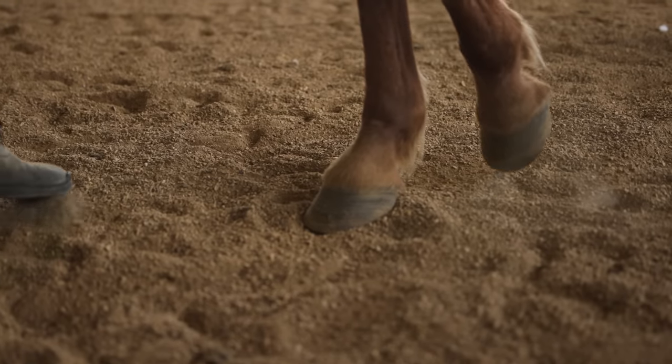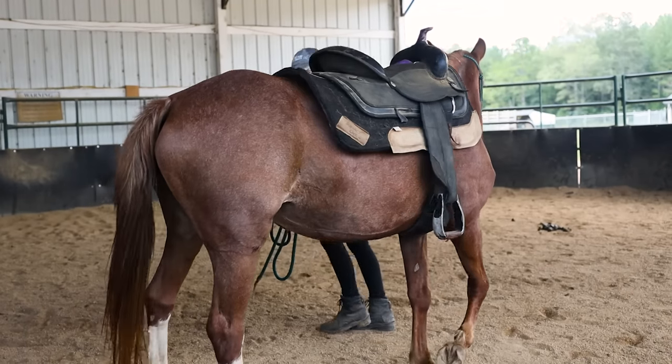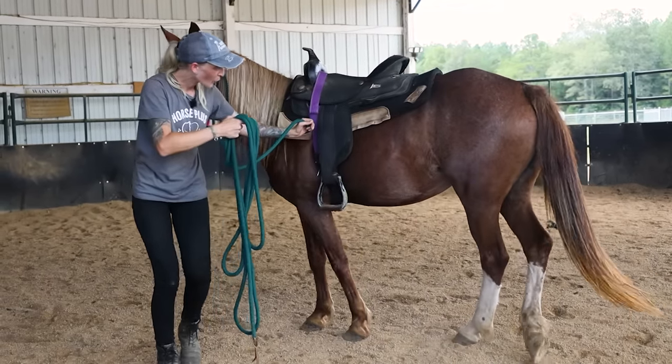Jilly is about 14 hands. She has a really good brain — she picks up on things very quickly. I have always loved working with Mustangs because they're very underrated. I think that if you have the patience and the know-how, Mustangs will turn out just as good, if not better, than your domestic bred horses.